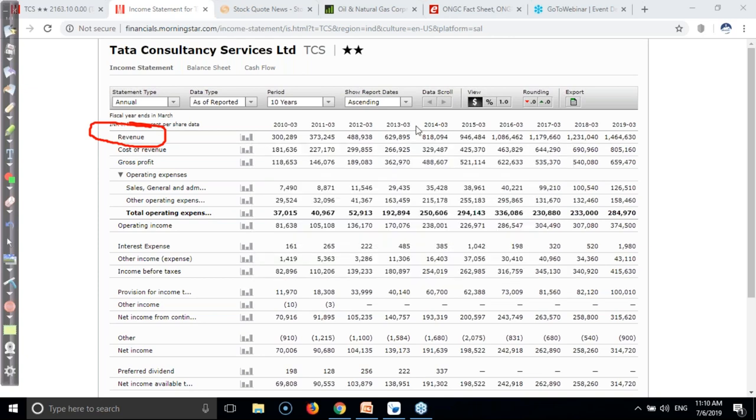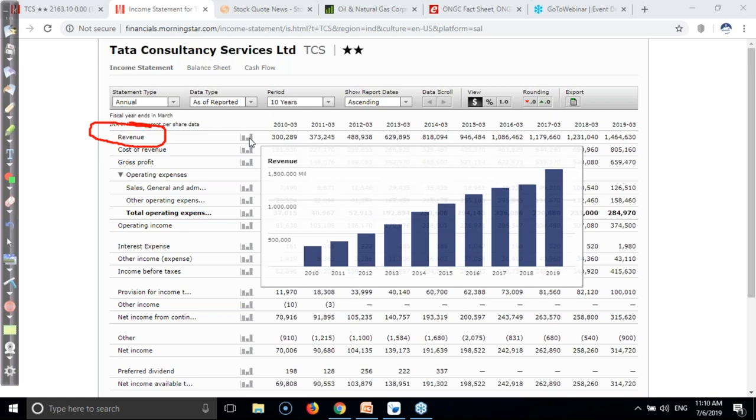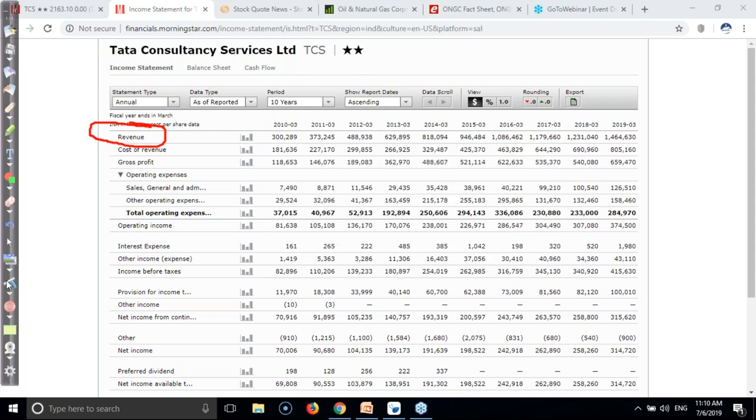You can see revenue is continuously growing - 328, 937, 3, 488, 6 - continuously. And you can see graphically that it is continuously rising. I'm taking the last 10 years of data - 2010, 11, 12 - you can see their revenue is generating continuously high. This is step number one. Let's check step number two.